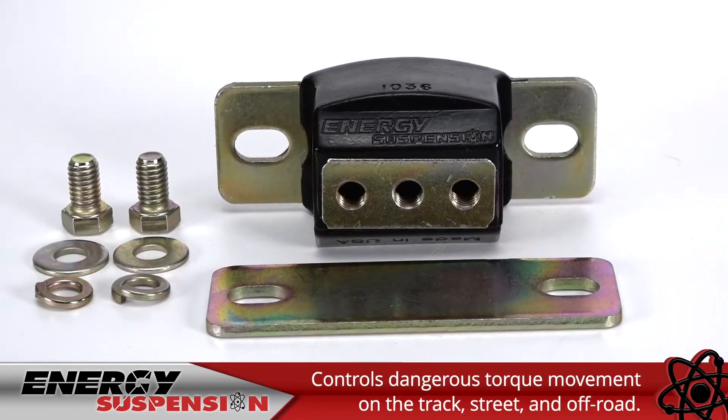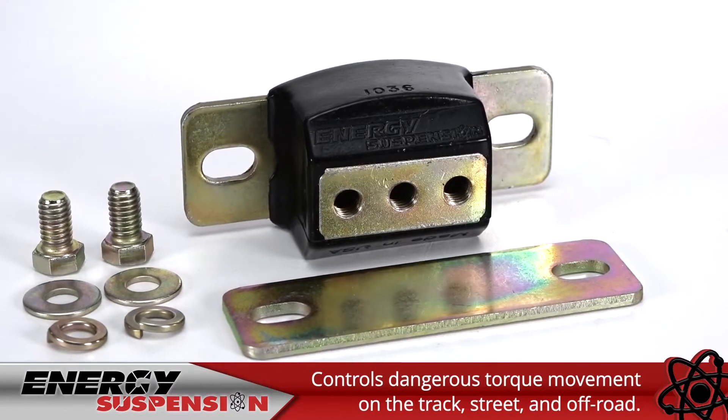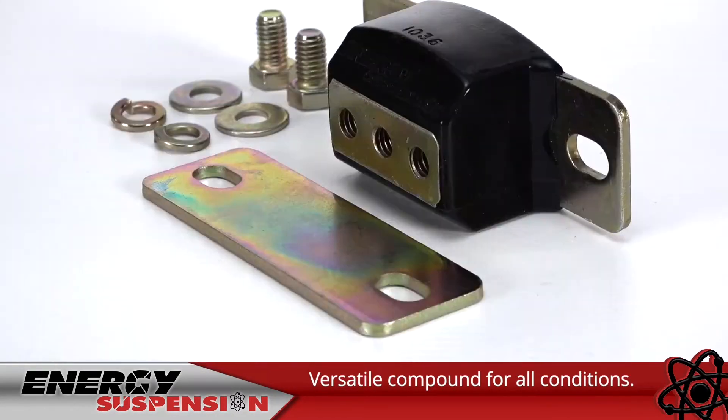Energy's popular transmission mounts control dangerous torque movement on the racetrack, the street, and off-road. Soft enough for daily driving yet strong enough to handle extreme conditions.